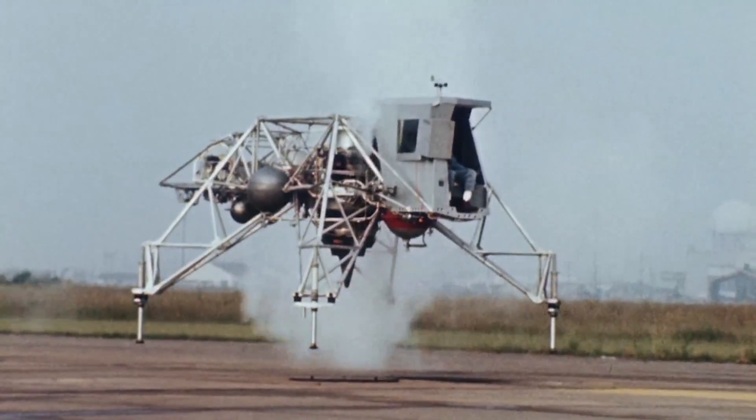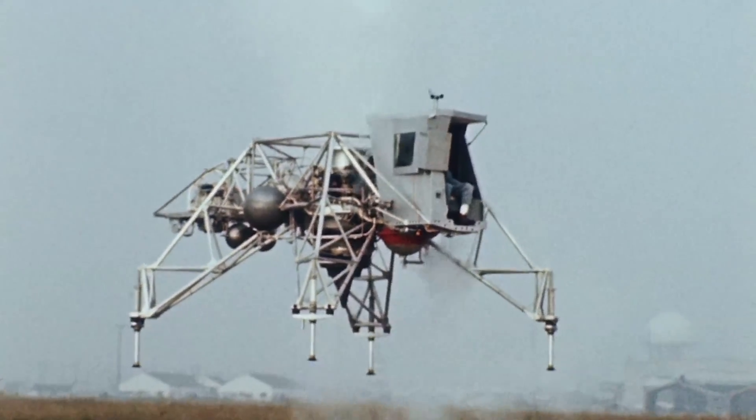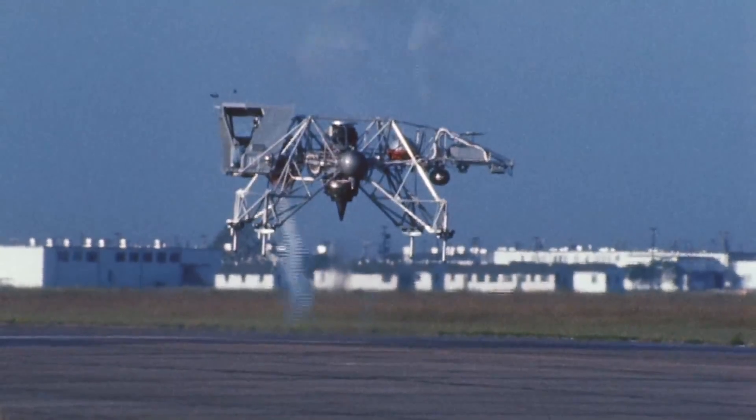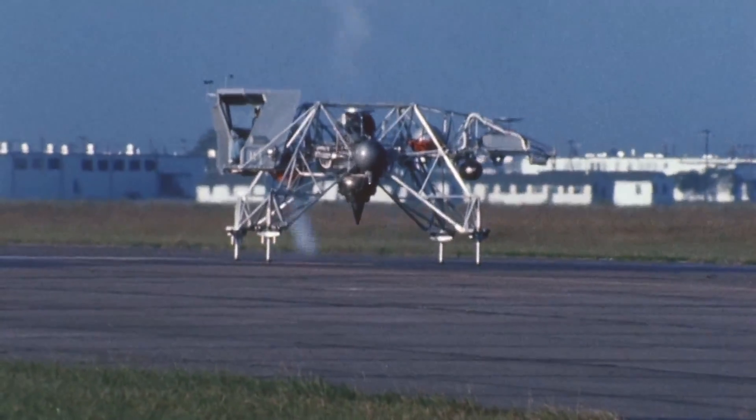An advanced version of the LLRV, the Lunar Landing Training Vehicle — or LLTV — proved to be an excellent simulator and was highly regarded by the Apollo lunar module crews as necessary to lunar landing preparation.